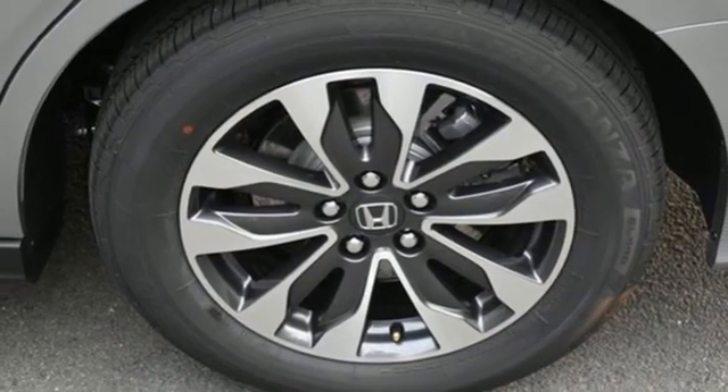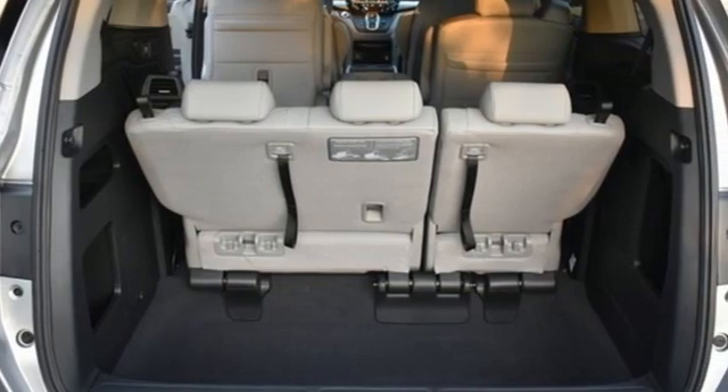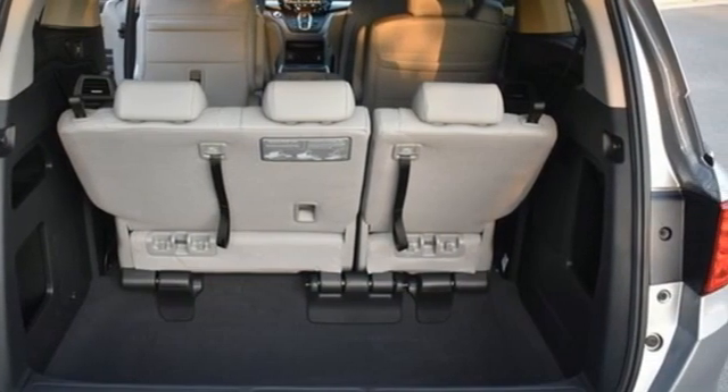V6 engine. Express open and closed sliding and tilting sunroof. Digital instrument gauges. And LED low and high beam headlights.